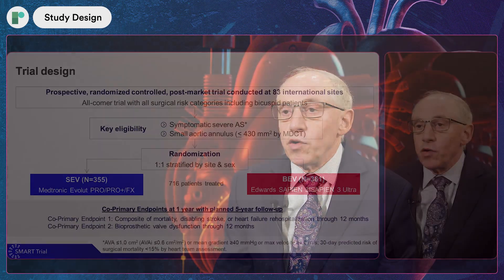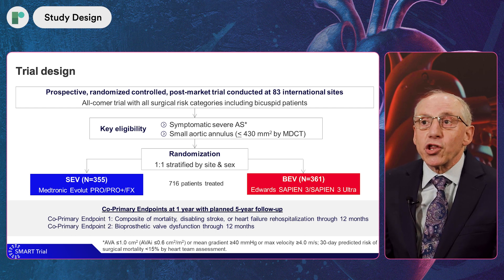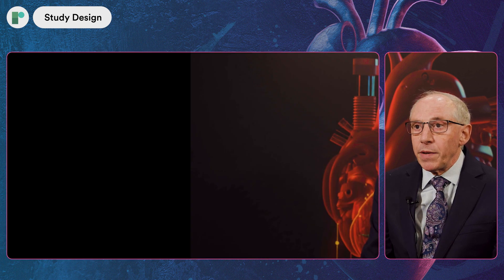This was an all-comers trial. We enrolled patients of all surgical risk, including bicuspid valves, and we performed it globally at 83 sites in 13 countries in North America, Europe, and the Middle East. We randomized 716 patients one-to-one, with two co-primary endpoints at one year, and we're planning to follow up the patients for five years.